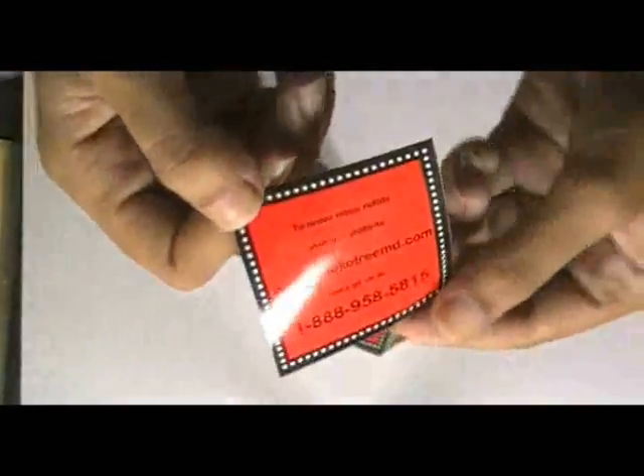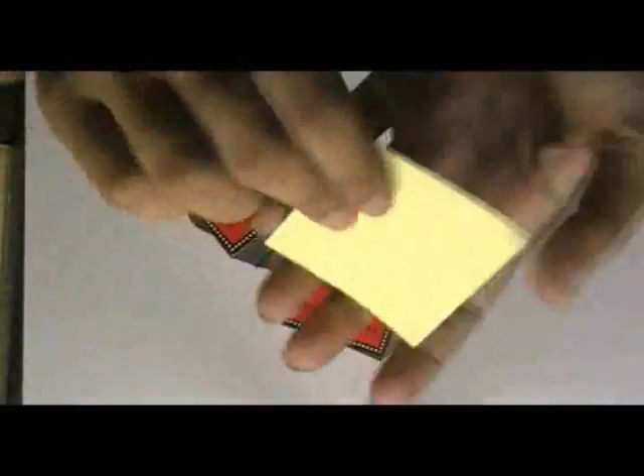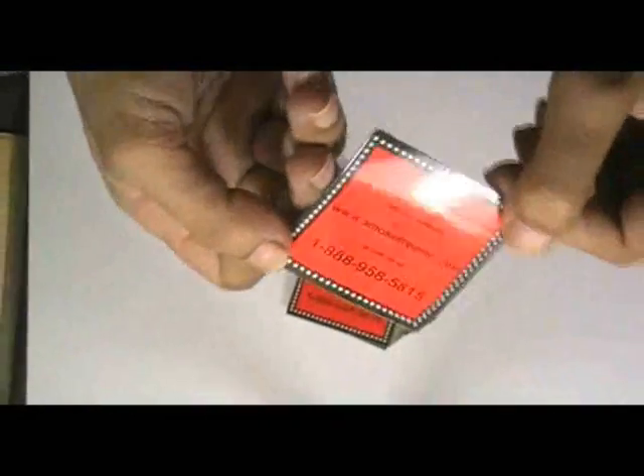These stickers are printed in our offset printing house with the custom design of our client. You can have this type of stickers with your own design, and we can provide you free design.